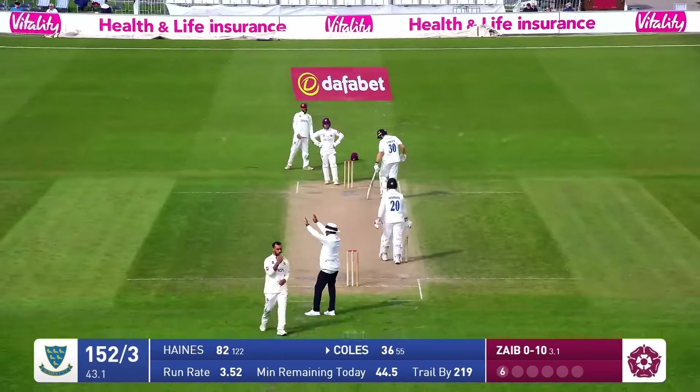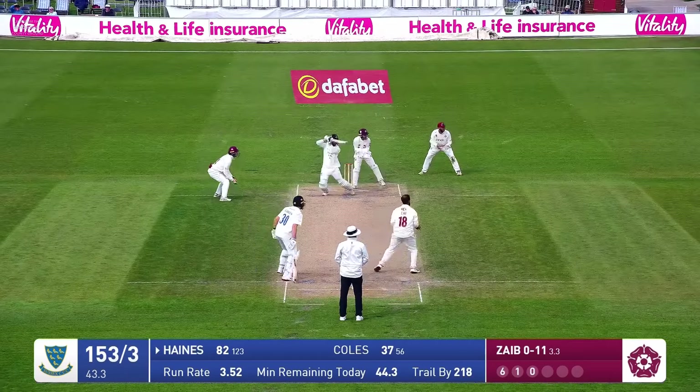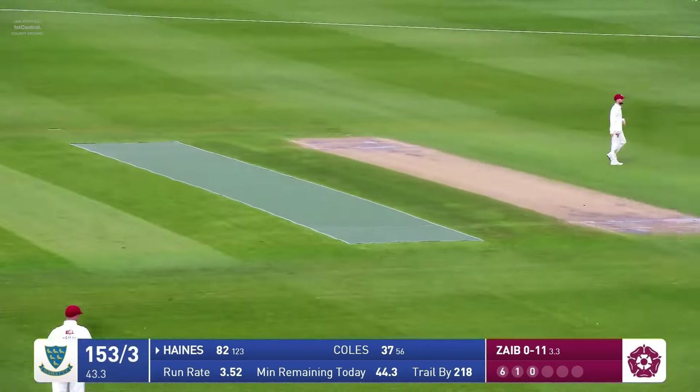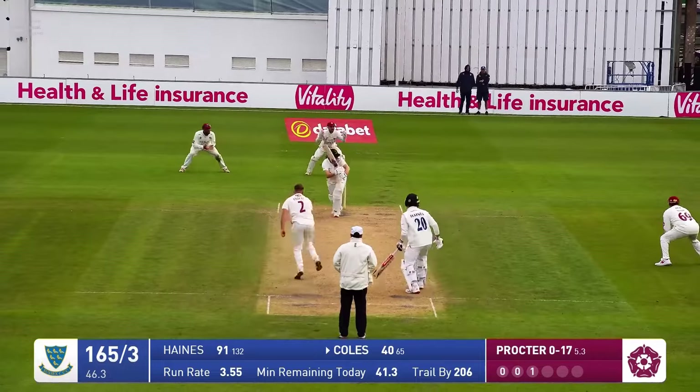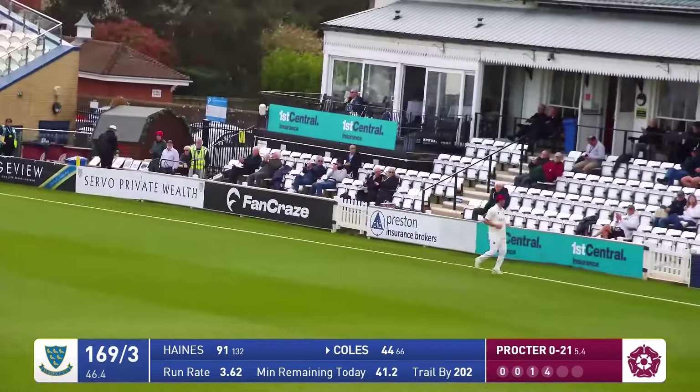Northamptonshire's batting coach. Just trots in three or four steps and forced away beautifully through the covers for four by Tom Haynes. A little bit short. Proctor in, bowls, and Coles flicks this beautifully through mid-wicket — four runs. That was a class shot.